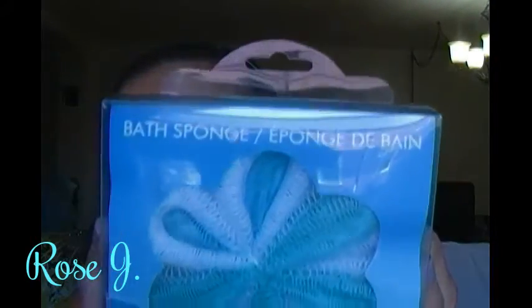I have two of these bath sponges by April Bath and Shower. One is for Clarice and one is for Charisse. And they're both in blue. A dollar each.